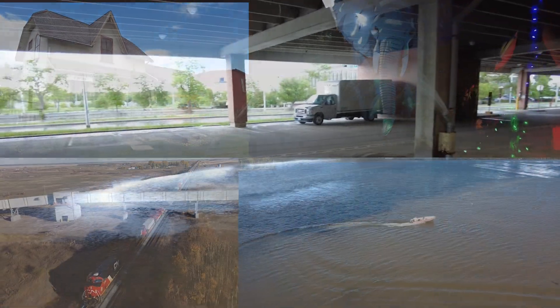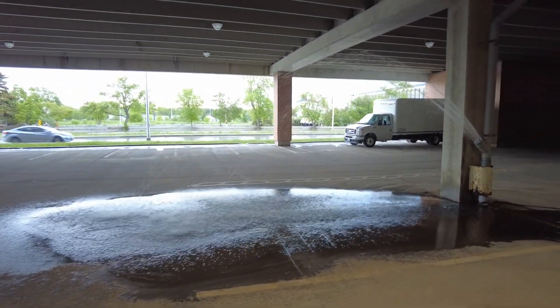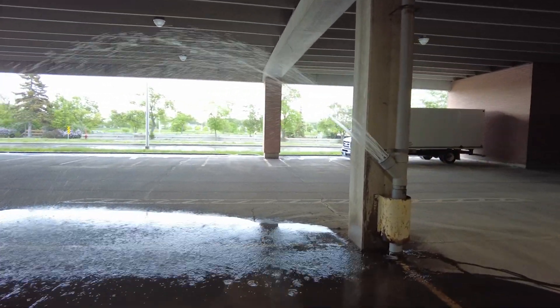On this episode of Travels with Bill, we're in Winnipeg at the Polo Park Mall, but what's going on in the parking lot? It's a flood. You can hear the thunder a little bit in the background — big thunderstorm going on outside.